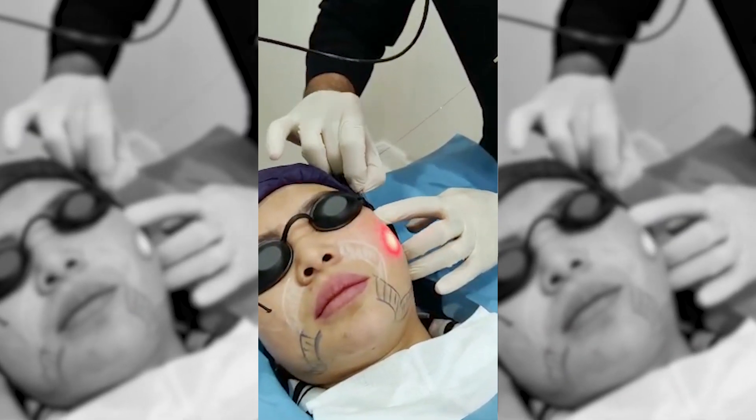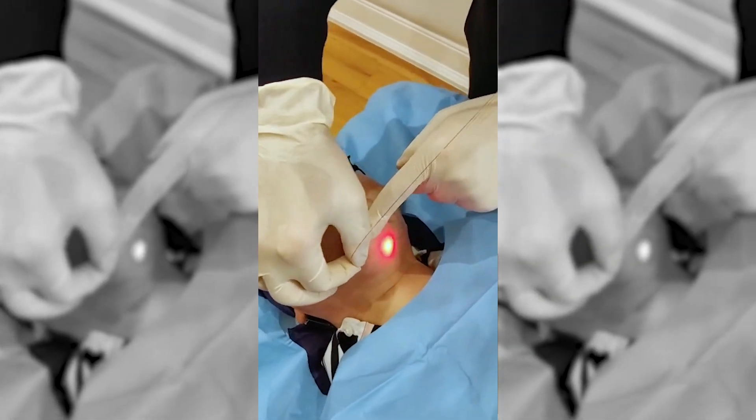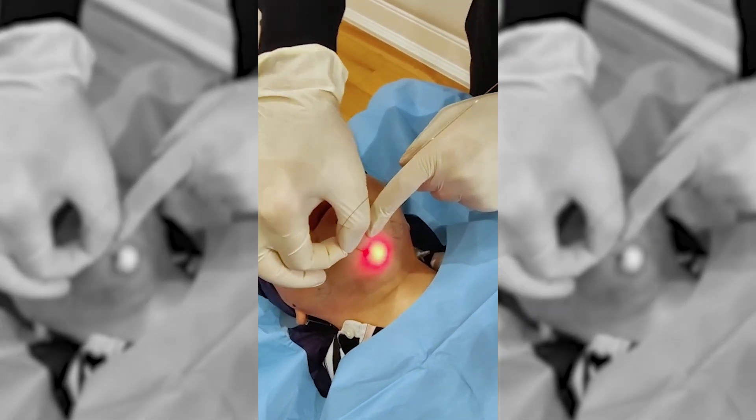Immediately after, we apply the Endolift to do the skin tightening, so we can contour the cheeks and the jawline at the same time under local anesthetic. This is one of the most popular procedures in younger populations.